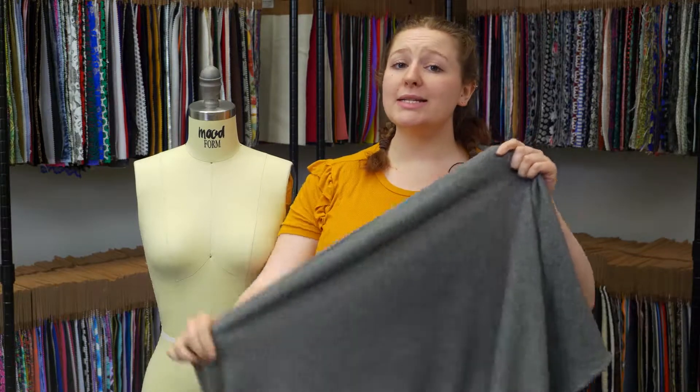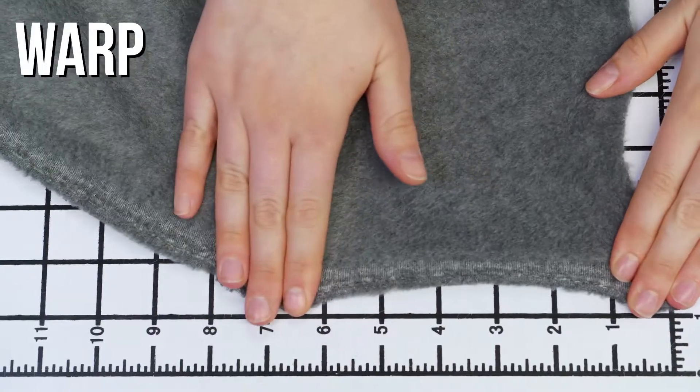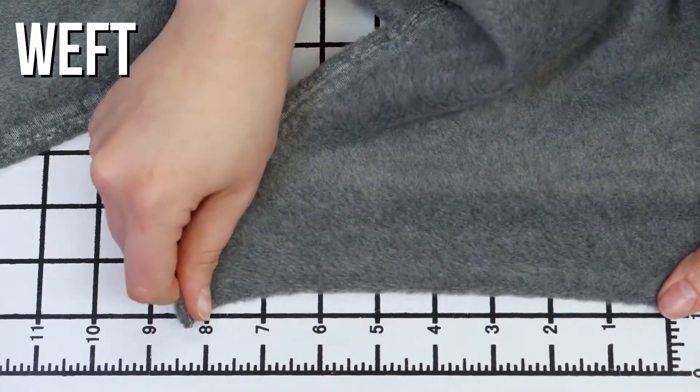This is product number 322340, Mood's Charcoal Heather No Pill Polyester Fleece. This product has an incredibly soft, plush hand — I feel like it feels like a snuggie. And it has excellent weft stretch, though it is totally opaque.